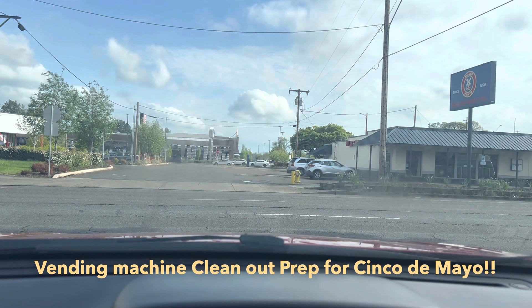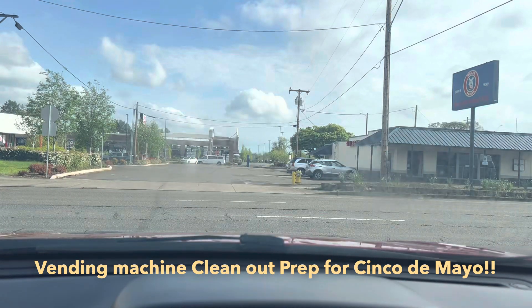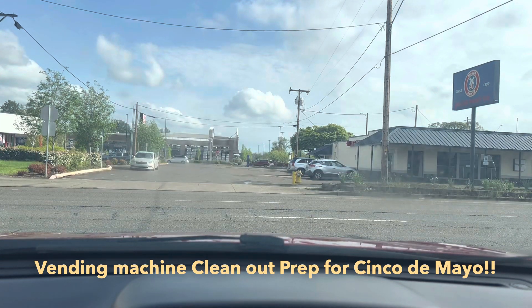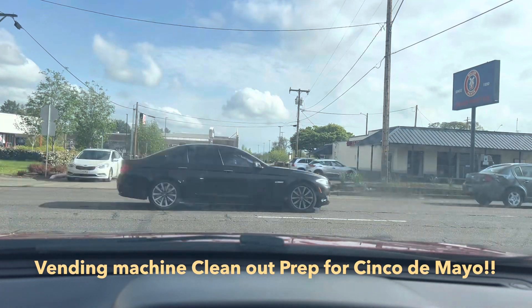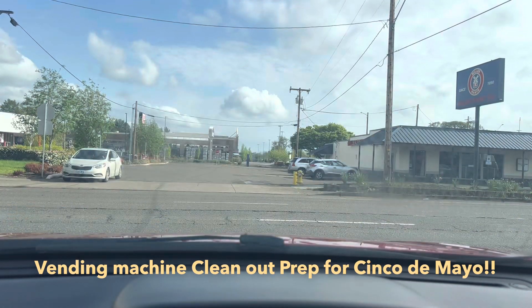I have three, four, five vending machines in Mexican restaurants — five of them. I'm going to go clean them out, get them really clean. Whatever happens between now and Saturday morning when I go back, we're gonna see how much profit comes from Cinco de Mayo. Stay tuned.